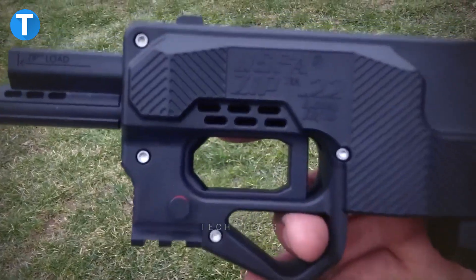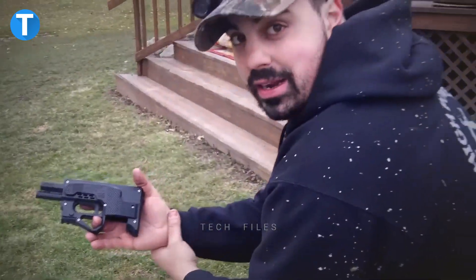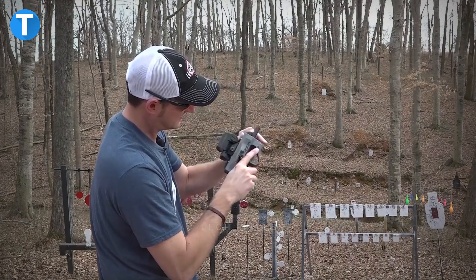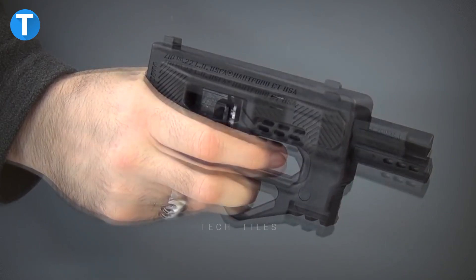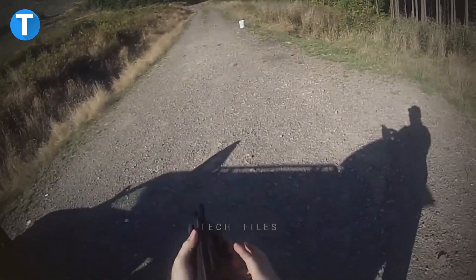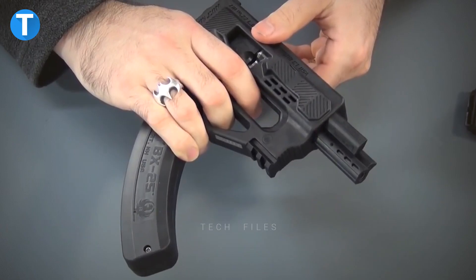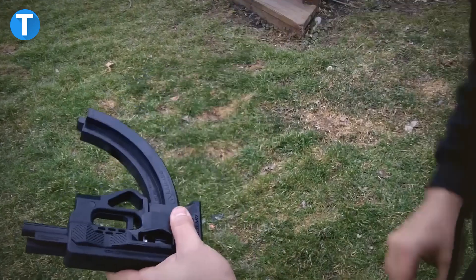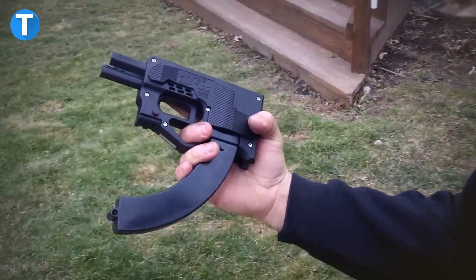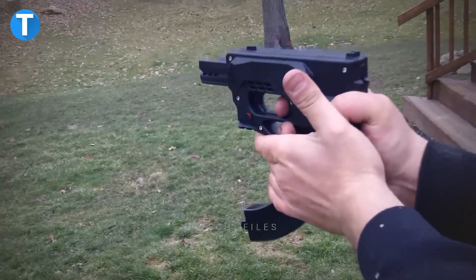USFA ZIP 22 Gun. The USFA ZIP .22 is a semi-automatic bullpup pistol chambered in .22LR that is known for its advanced design, reasonable price, and excellent shooting performance. The futuristic-looking polymer frame of this firearm has two cutouts for the user's trigger finger and middle finger, as well as a flat butt plate that serves as support for the shooter's hand. It uses Ruger 10/22 interchangeable magazines and has simple notch and blade sights. Users can replace the standard iron sights with upgraded sights that light up in the dark, or use a Picatinny or scope rail which lets optics be attached.